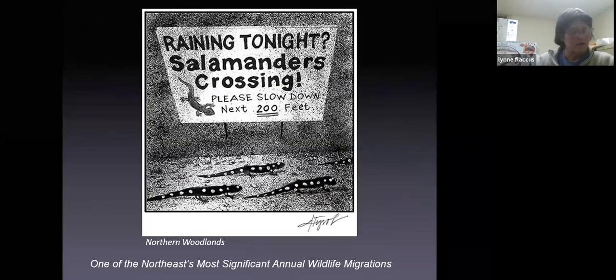You may have heard of 'big night' — the night when all amphibians are on the move. It's wet, it's warm, and they're headed to their breeding pools. Big night can actually be one big night or multiple little big nights. It's actually one of the Northeast's most significant wildlife migrations, right up there with wildebeest in Africa and caribou in northern Quebec and Alaska — on a much smaller scale of animal, but huge in numbers migrating to these special habitats.